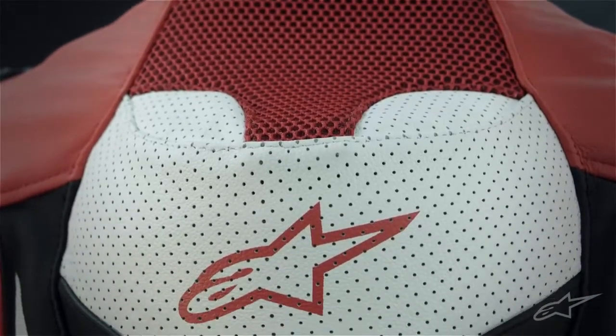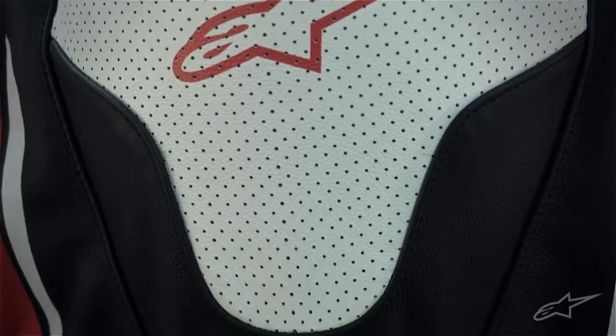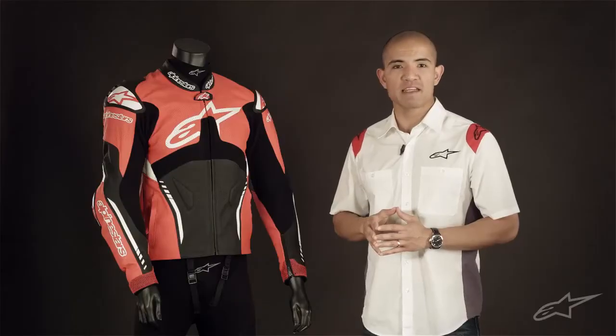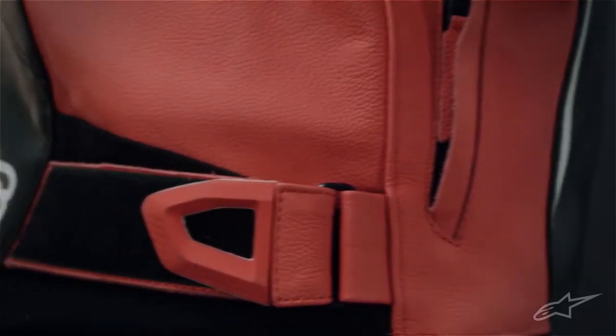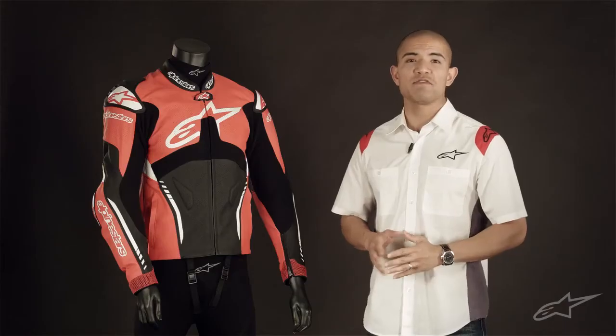On the upper back of the Adem jacket is a well-ventilated MotoGP aero hump offering improved aerodynamics while riding in the tuck position. Then down at the waist are velcro d-ring adjustment straps to help achieve that precise fit.